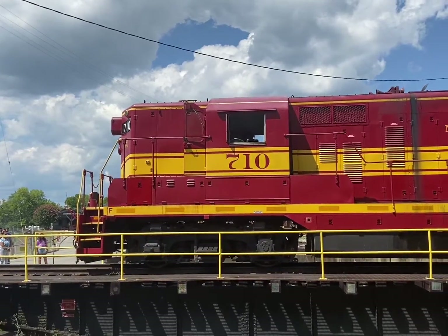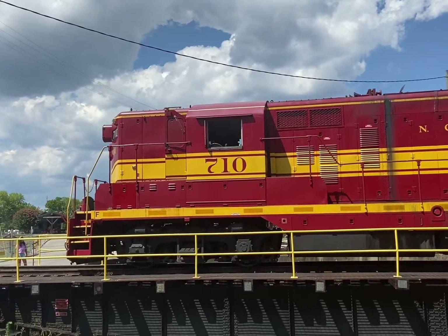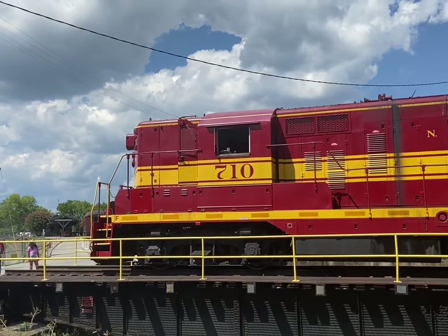So when we purchased the locomotive from Amtrak after we put it up at auction, we put it back to its original delivery colors.